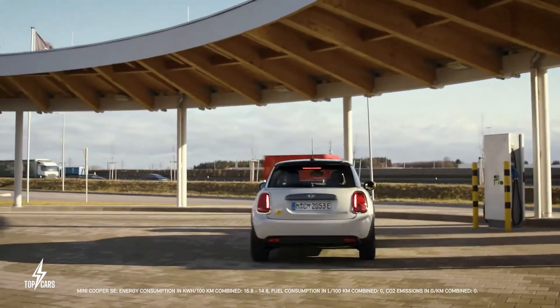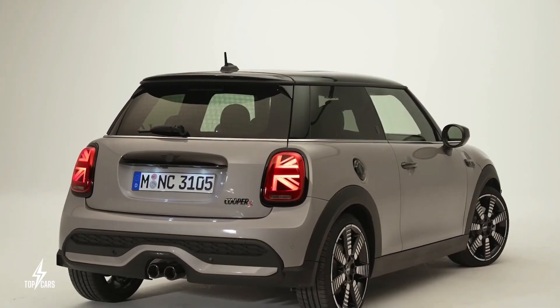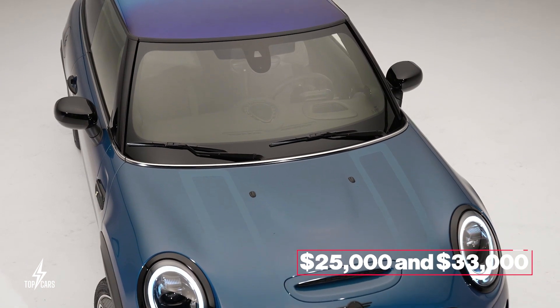Across the different available trim levels, you could spend between $25,000 and $33,000 to secure a 2023 Mini Cooper.